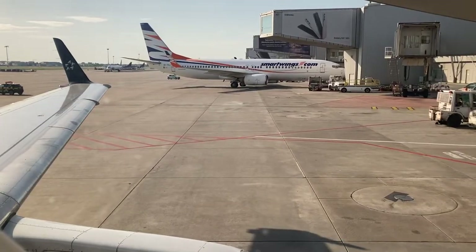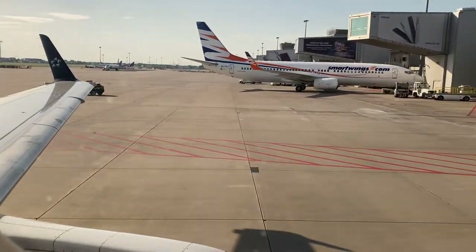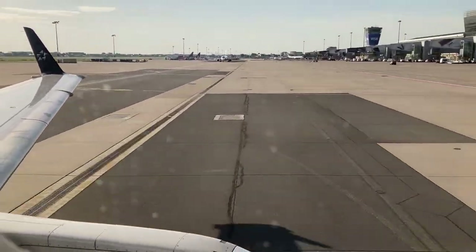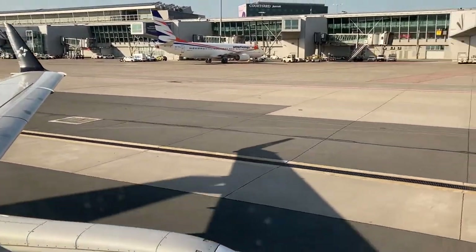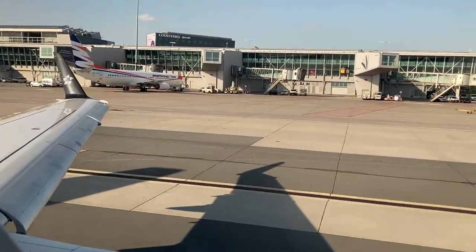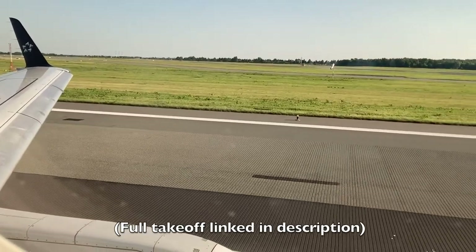Pushback from gate 43 commenced on time. Here is our takeoff from runway 29 at Warsaw Chopin.